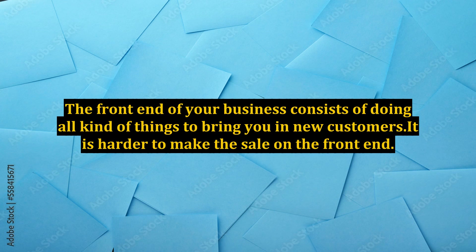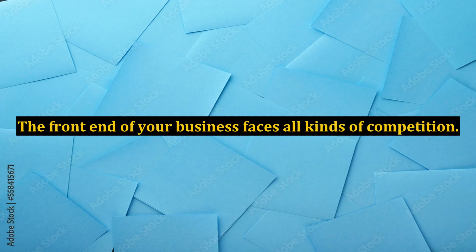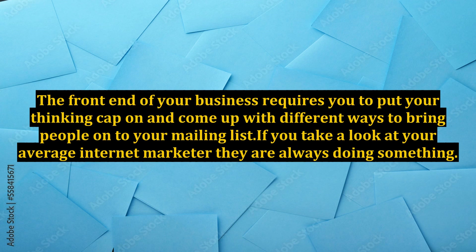It is harder to make the sale on the front end. The front end of your business faces all kinds of competition and requires you to put your thinking cap on and come up with different ways to bring people onto your mailing list.